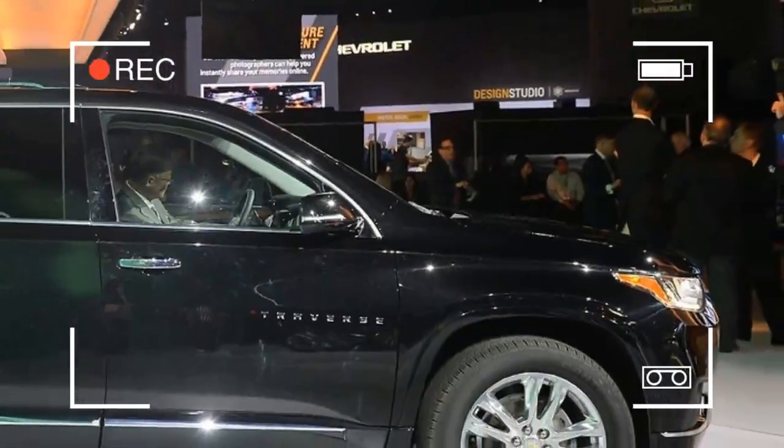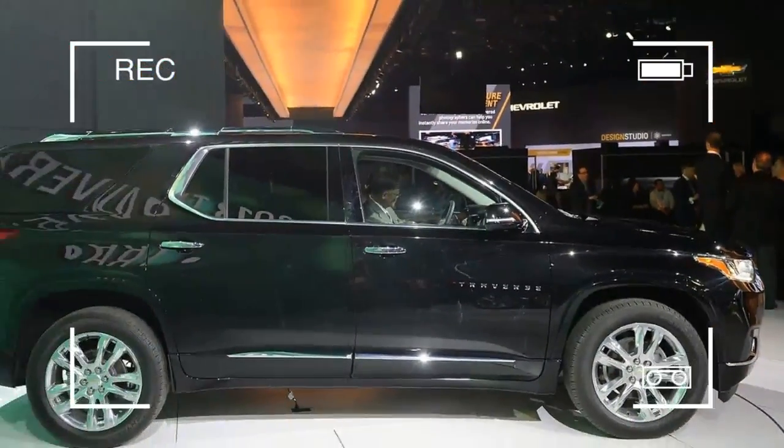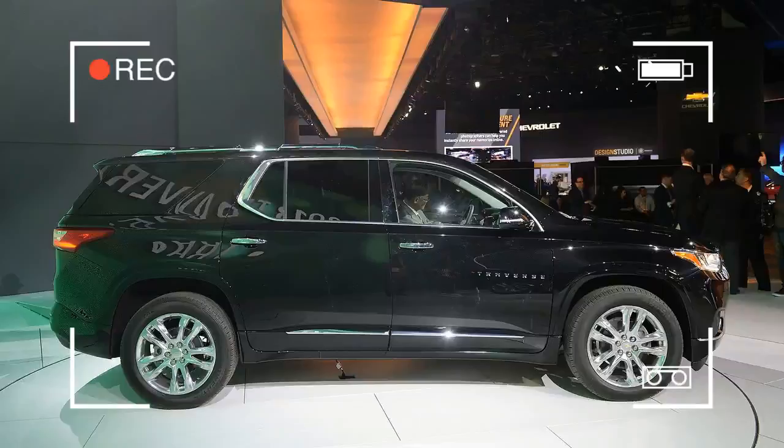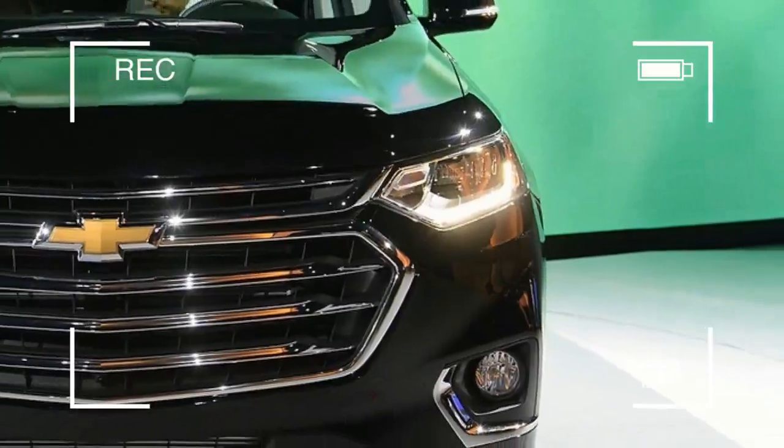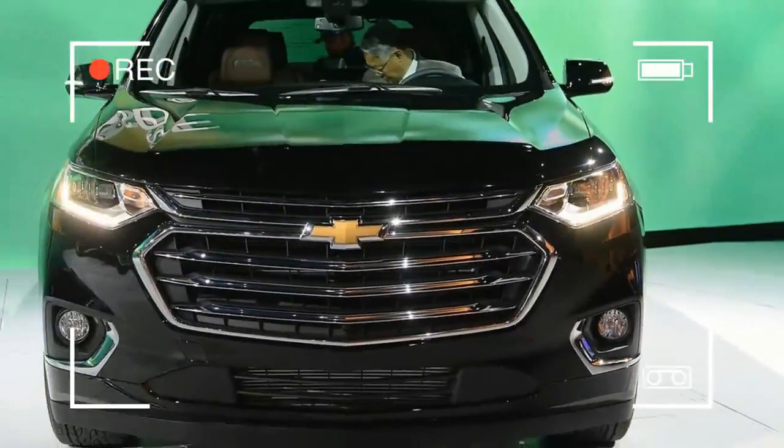The new Traverse will be available in seven trims. All but the RS will get General Motors' 3.6-liter V6 and a new nine-speed automatic transmission. The engine makes 305 horsepower and 260 pound-feet of torque.